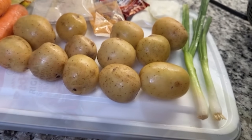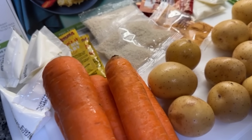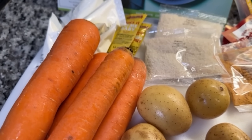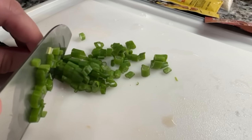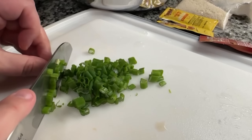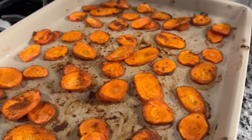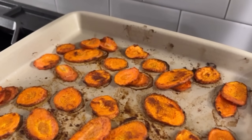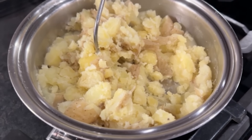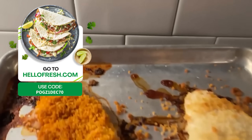HelloFresh is sponsoring this video. HelloFresh delivers fresh recipes for delicious meals right to your doorstep — and when I say fresh, I mean very fresh. Their recipes include ripe, just-picked produce that travels straight from the farm to your door in less than a week. My personal favorite thing is having the food delivered right to your doorstep so you don't have to go out shopping. It's up to 72% cheaper than dining at a restaurant or grocery shopping according to a Zagat dining survey. Use my link in the description and code POGZ1DEC70 for 70% off plus free shipping on your first box.